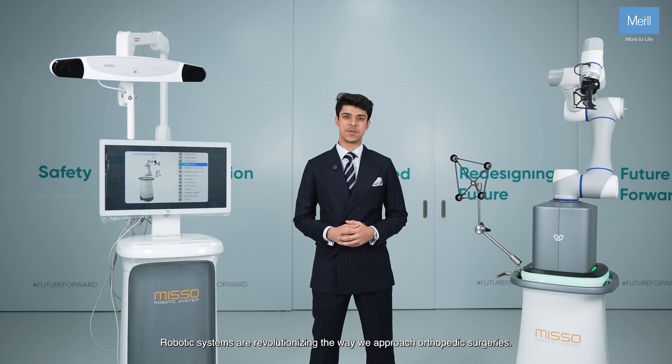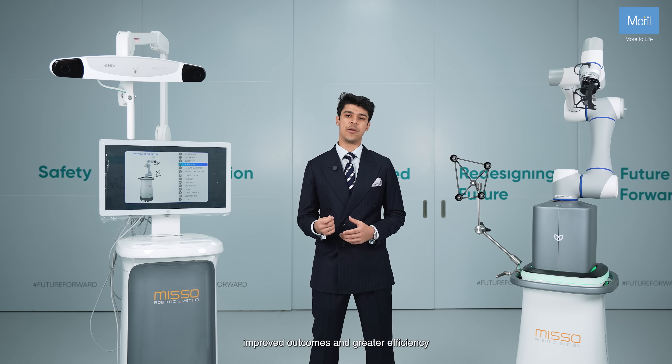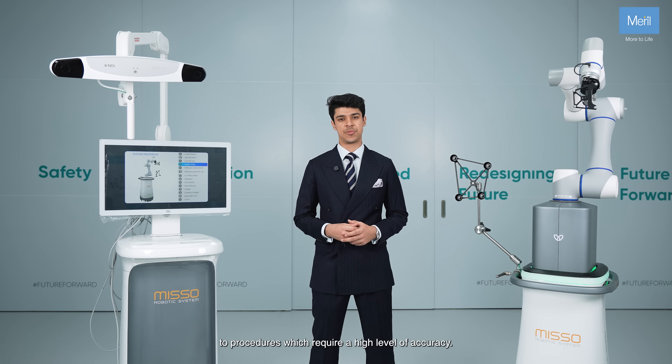Robotic systems are revolutionizing the way we approach orthopedic surgeries. With advanced systems like MISO, we are able to bring enhanced precision, improved outcomes and greater efficiency to procedures which require a high level of accuracy.